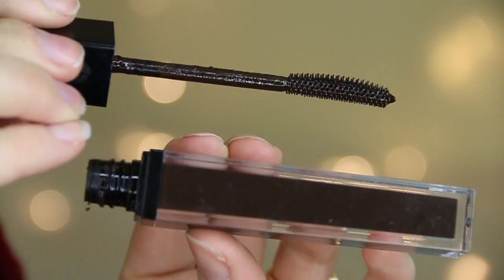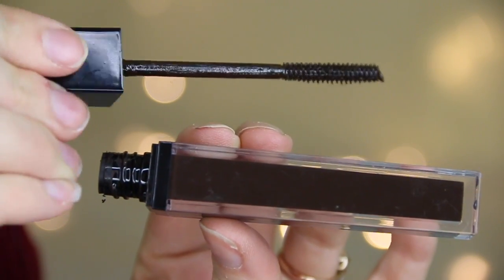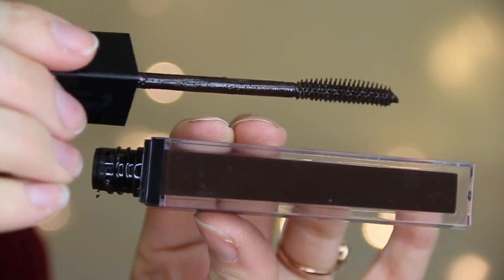Next are some products that I got from HD Brows. They've just launched a makeup range called High Definition and they had a pop-up in Box Park recently, so I went along, had my brows done, and got some products. The first is Brow Color Fix — the packaging is really nice, really sleek and simple. It's basically a coloured brow gel, so if you don't have much time in the morning you can just use this. I've got the darkest shade and I do find I have to run another comb through it afterwards to disperse the product evenly.